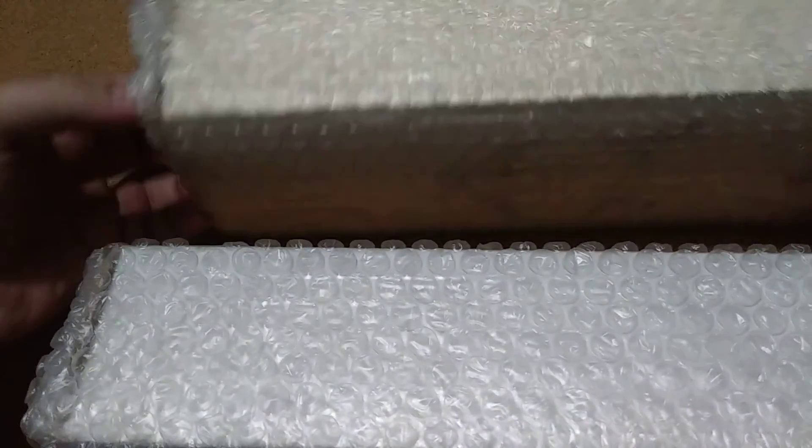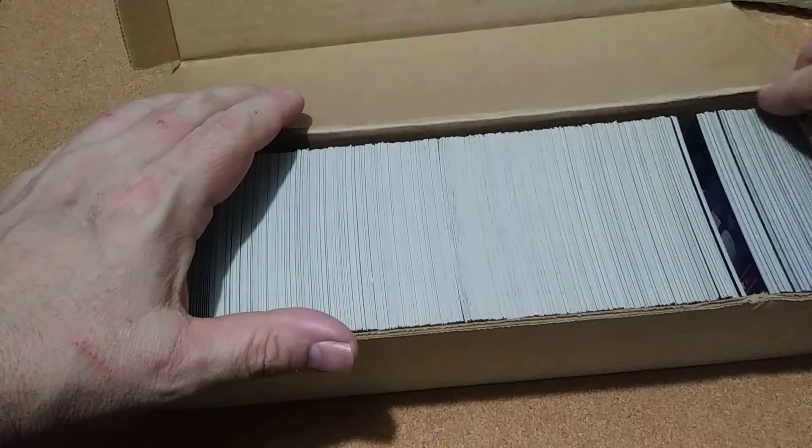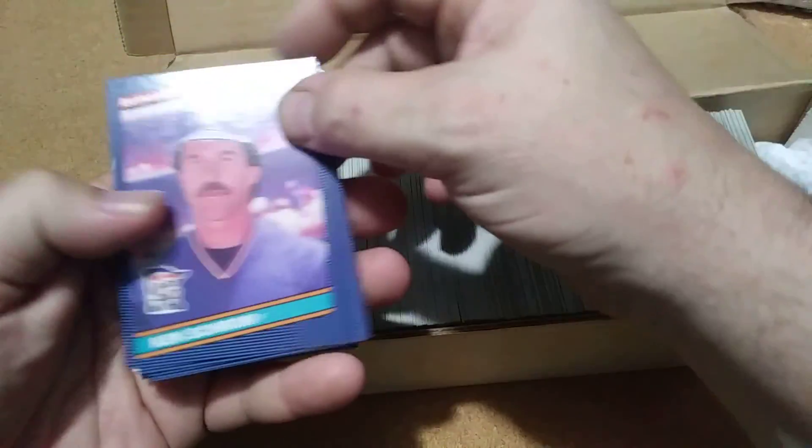I can get in here easy — two boxes in there. This is the one I want. Looks like it's hand-built instead of factory, but it's gonna be the 1986 complete set with the puzzle.